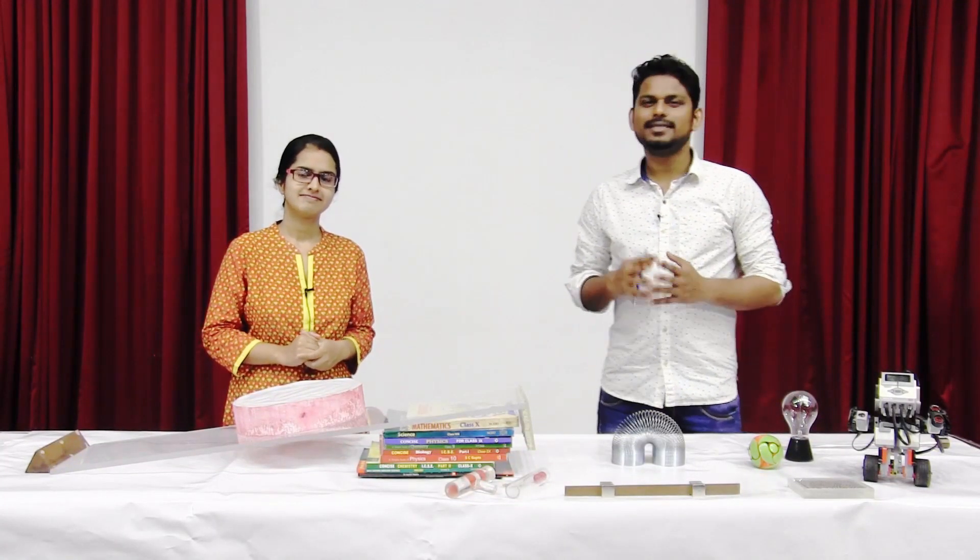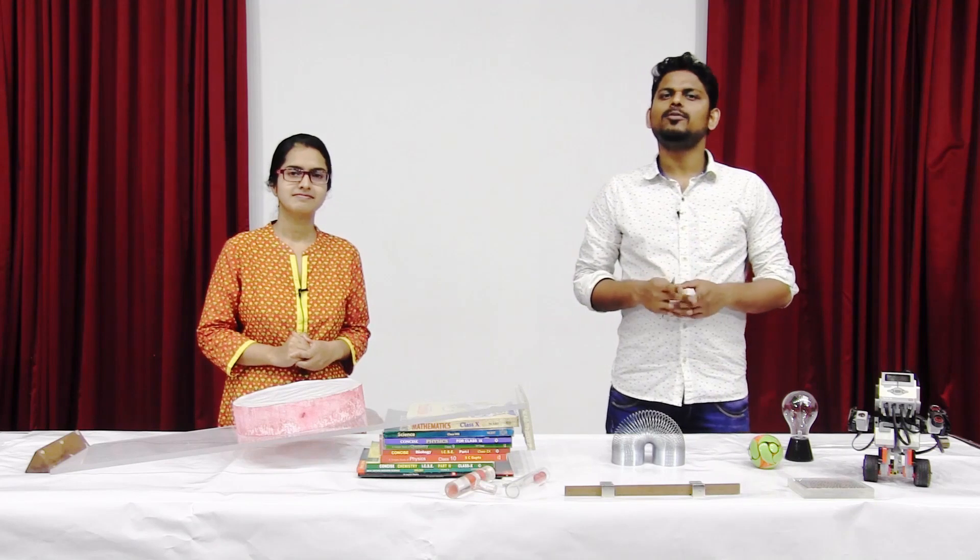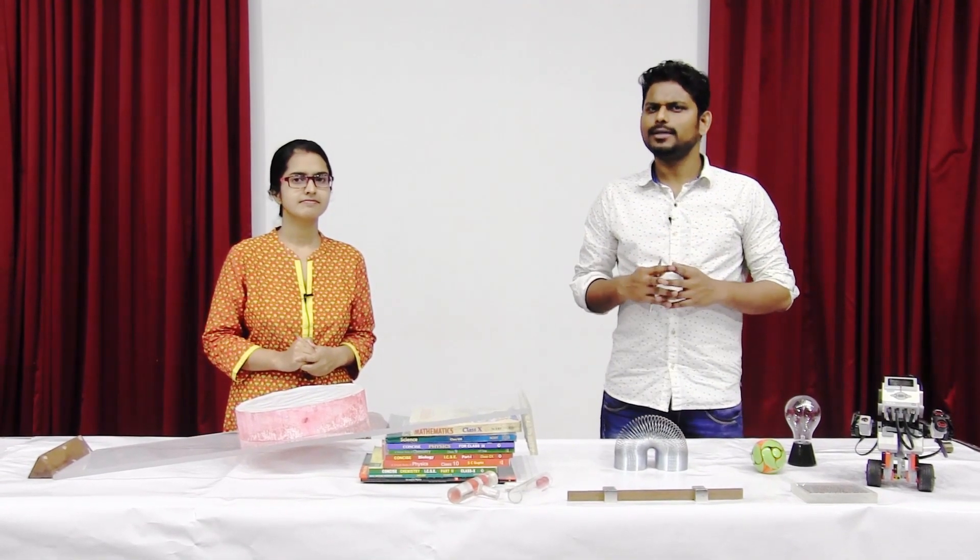Welcome to the first episode of our series Scientific Lockdown. This week we have a problem related to gravity for all of you. Let us take a look at this experiment.